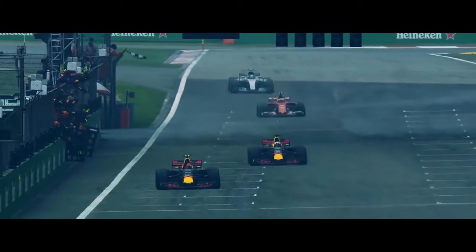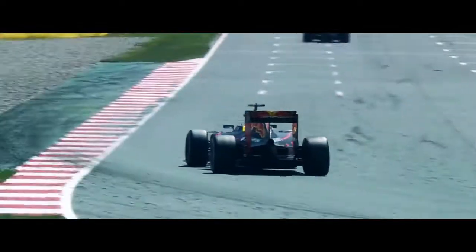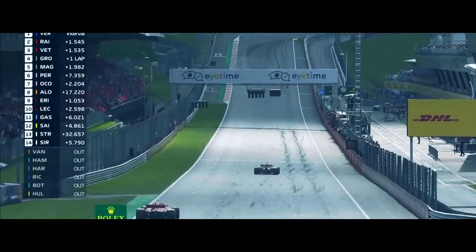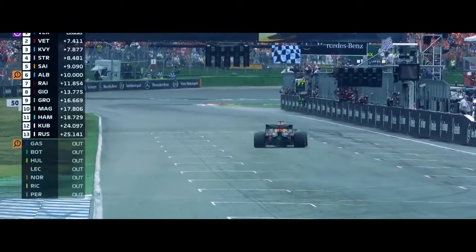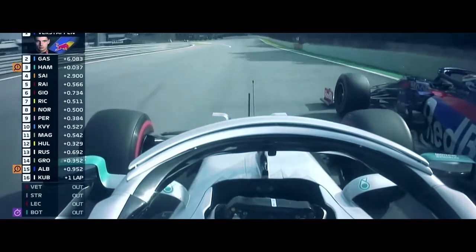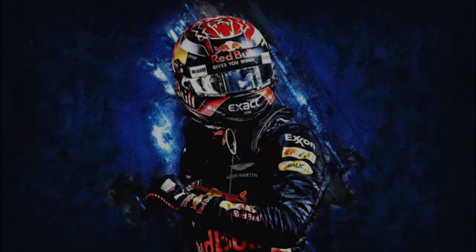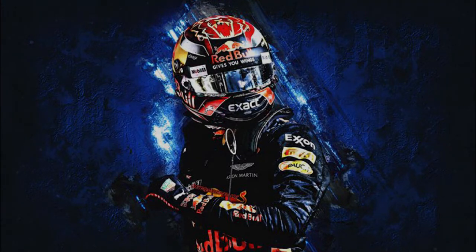Verstappen third, Ricciardo fourth. Max Verstappen wins the Mexican Grand Prix — at 18 years and 227 days old, Max Verstappen wins a Formula 1 Grand Prix. Max Verstappen wins the Austrian Grand Prix. It is fireworks and flames for Max Verstappen, the winner of the German Grand Prix. The checker flag is out, the Brazilian Grand Prix goes to Max Verstappen — a year after he finished second and had it taken away, his redemption day. The American Grand Prix.